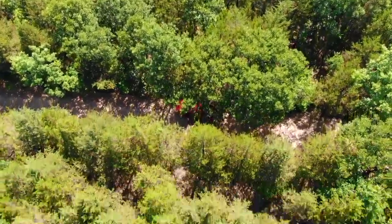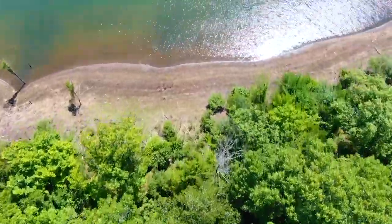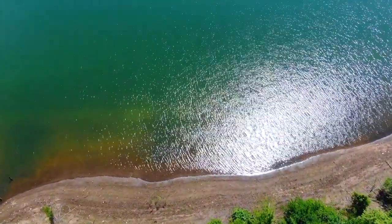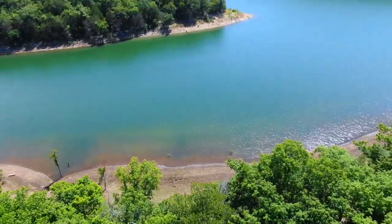This is a beautiful section of the lake. We can see big fish right from the shore. Bull Shoals Lake is generally very clear — great for swimming, great for fishing.